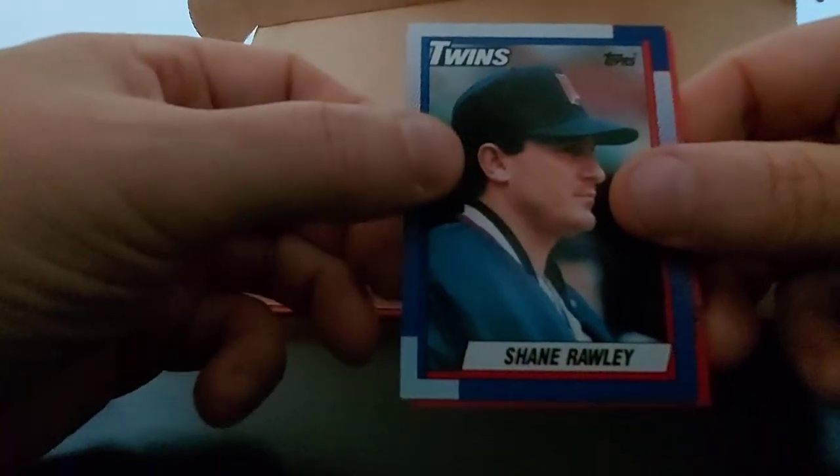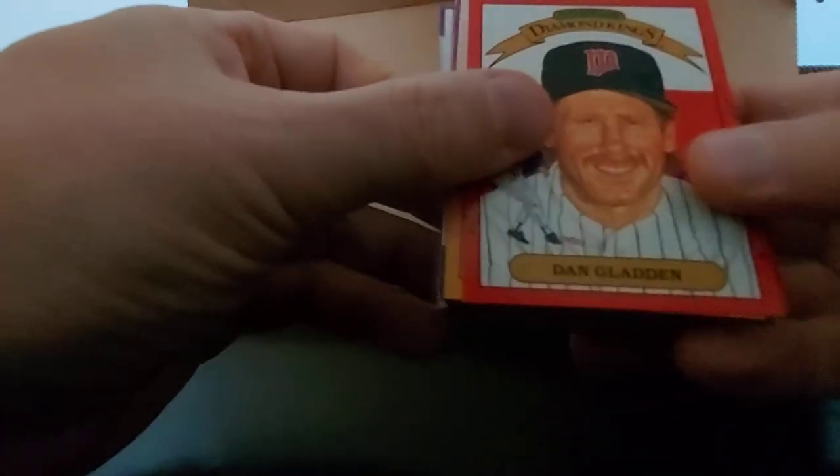Cecil Fielder, Shane Rawley, Mark Grant. Decent cards, nothing great yet. I didn't say - I just bought this at a garage sale, five bucks. What are you gonna do?